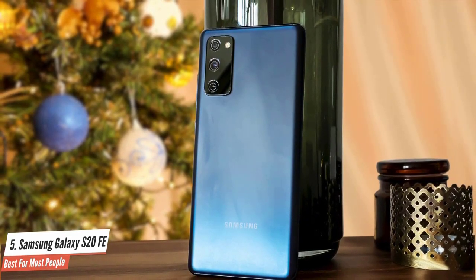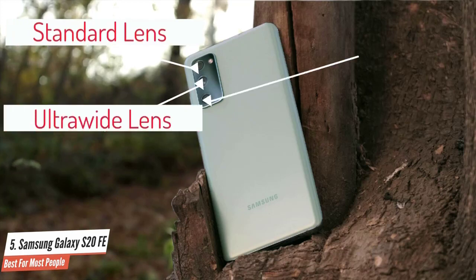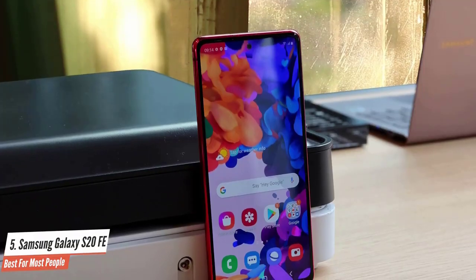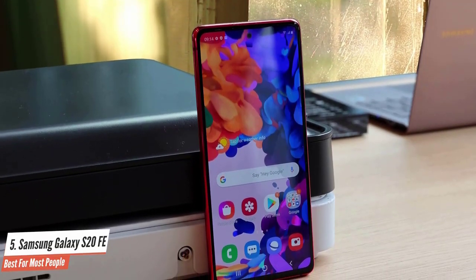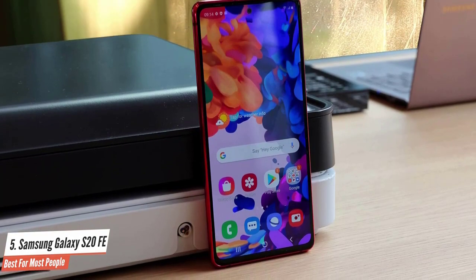A triple camera system is expected on today's top phones and the Samsung Galaxy S20 FE was sure to include them. With standard, ultra-wide and telephoto lenses on offer, users have plenty of flexibility to grab the shot they want. The Samsung Galaxy S20 FE is a fine phone, though it stops just short of being excellent.